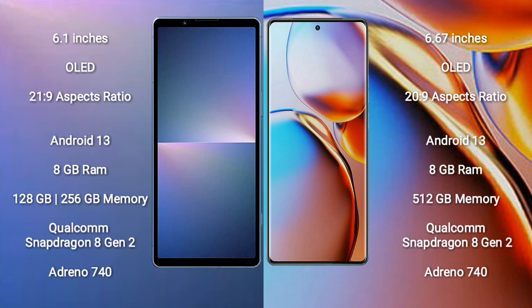Both Sony Xperia 5 Mark 5 and Motorola Edge Plus run on the Android 13 operating system. Sony Xperia 5 Mark 5 comes with 8GB RAM and 128GB to 256GB internal storage, with a Qualcomm Snapdragon 8 Gen 2 processor and Adreno 740 GPU. Motorola Edge Plus comes with 8GB RAM and 512GB internal storage, with a Qualcomm Snapdragon 8 Gen 2 processor and Adreno 740 GPU.